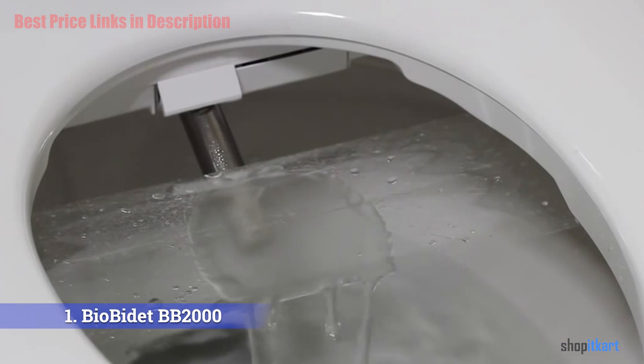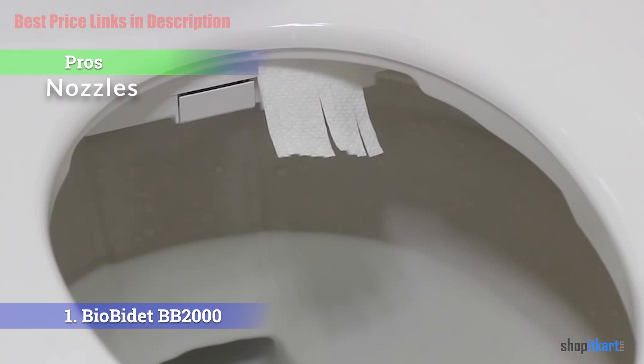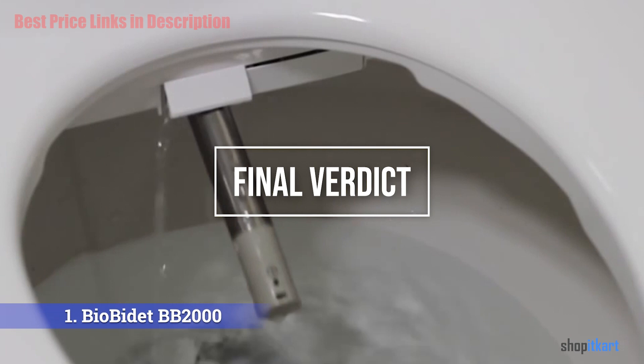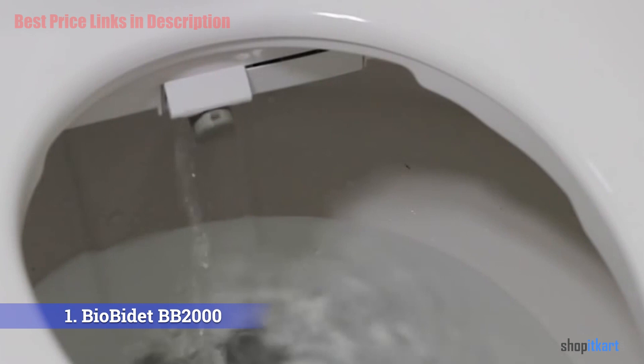Pros of the BB 2000 include a powerful internal pump generating spray about 20 percent stronger than typical bidets, and nozzles that provide rear, front, feminine, and vortex enema modes all through a single sturdy nozzle. The main con is no water sterilization functionality. Overall, the BB 2000 looks great with unique features like the hybrid heating system and self-scrubbing nozzle, covered by a three-year parts and labor warranty.